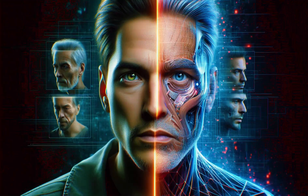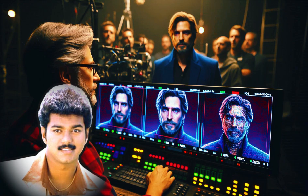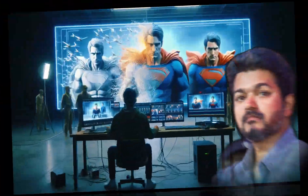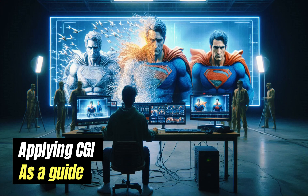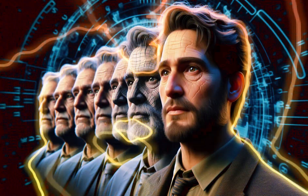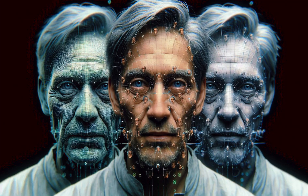A digital 3D model is made based on how the actor looked when they were younger, often using old videos as a guide. This model is then animated to match the actor's movements in real time.